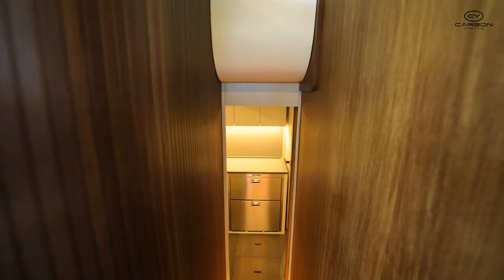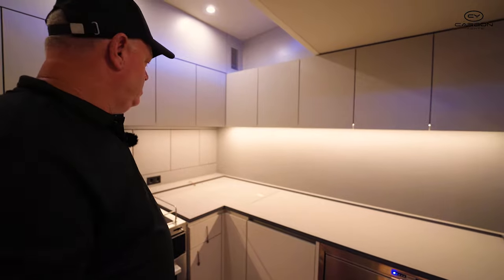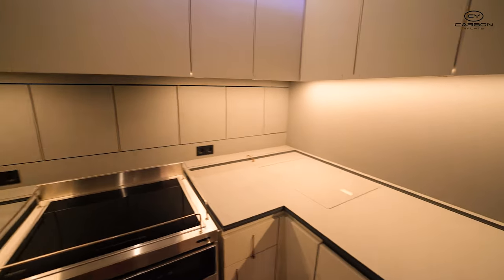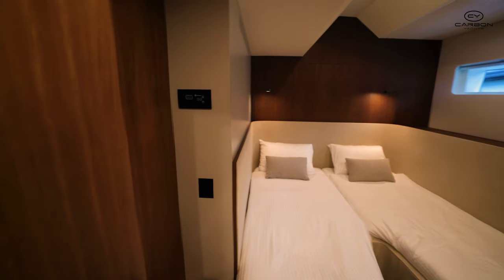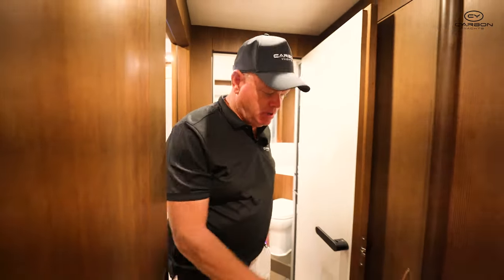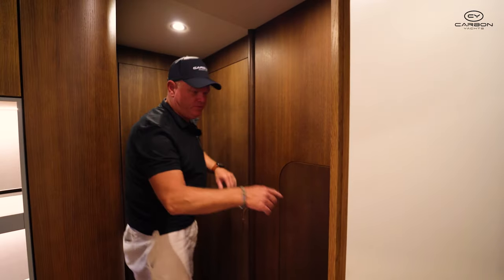Coming further aft to the galley and the crew quarters with access to the engine room behind here. This is the first boat, and the second boat is just being launched with a slightly changed configuration. Through here you've got another cabin with two single beds, a toilet, and a separate shower — allowing you to have two guests aft, another two guests forward, the owner's cabin, and a full crew cabin. Behind this door there's laundry with a washer and dryer.